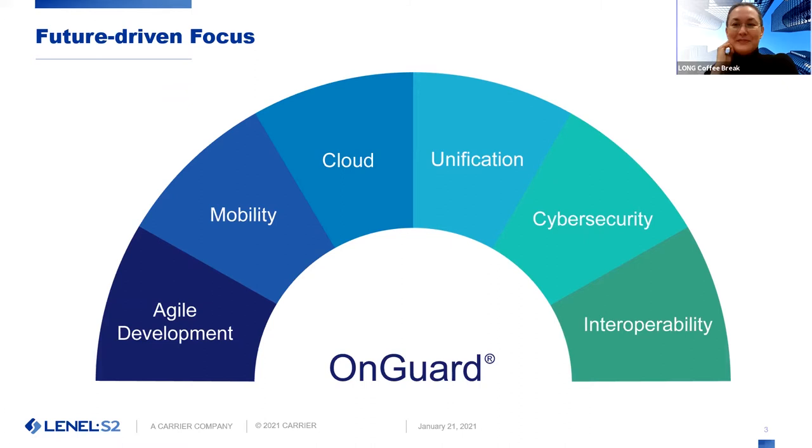So a quick slide on where we are focused as an organization. Our platform admittedly got a little bit behind the times at some point. We've really turned the corner recently and shifted our focus towards development, mobility, and making our applications more accessible from the browser — not having to rely on a thick client — while also supporting cloud offerings. Unification is a big part of our story with the new integration with Magic Monitor, which is kind of the star of the show today. And as always, we're leading the charge in cybersecurity and tying all those systems together through integrations.